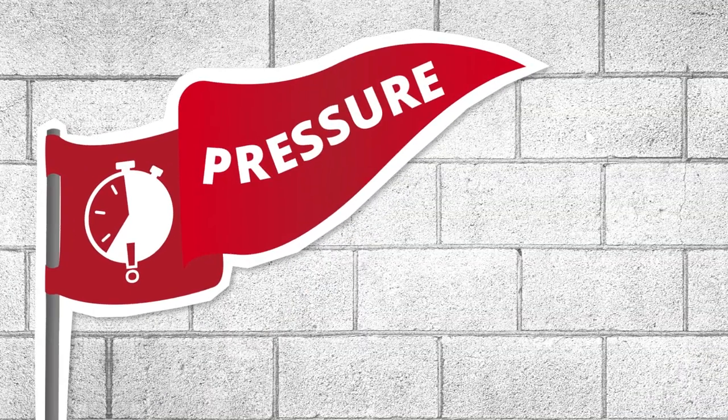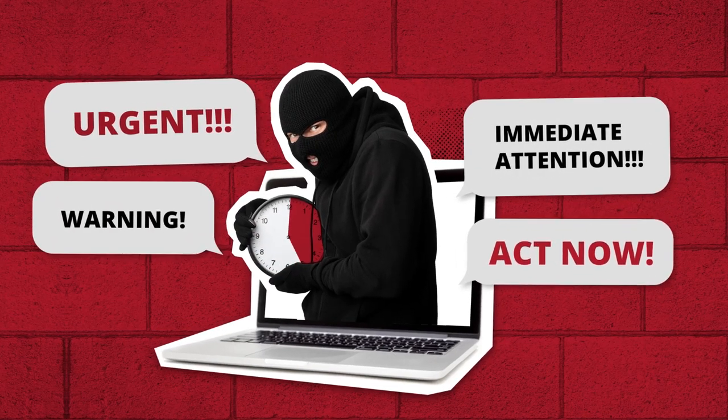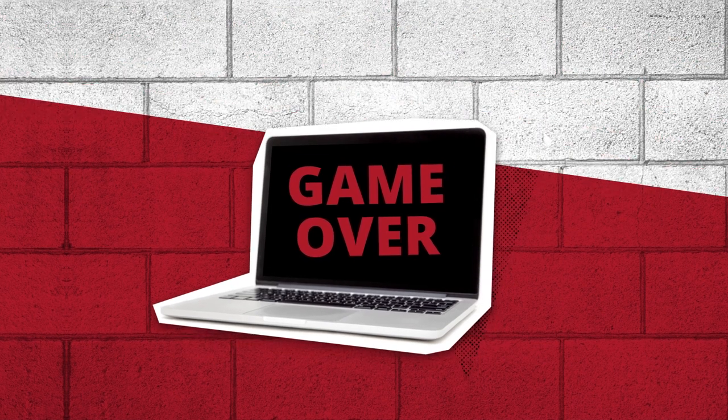Another warning sign: if they pressure you to send money or threaten you with legal action. This is an attempt to get you to panic and fall for the scam before you've had time to really think about the situation.